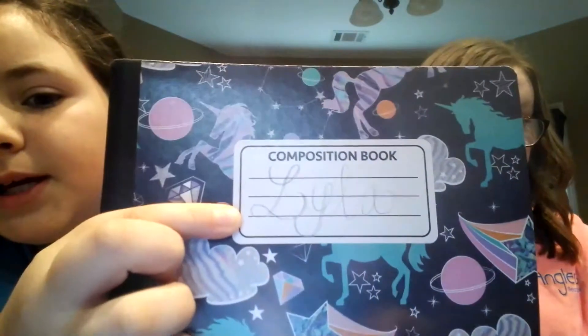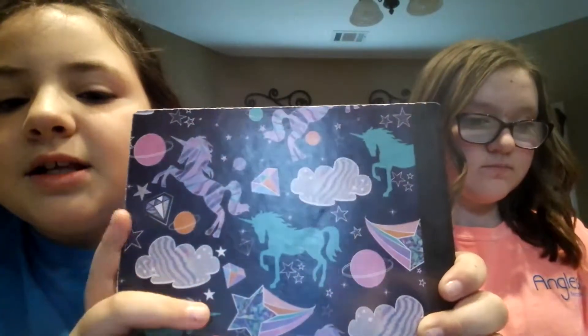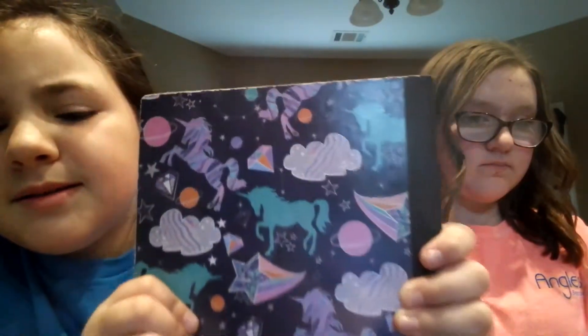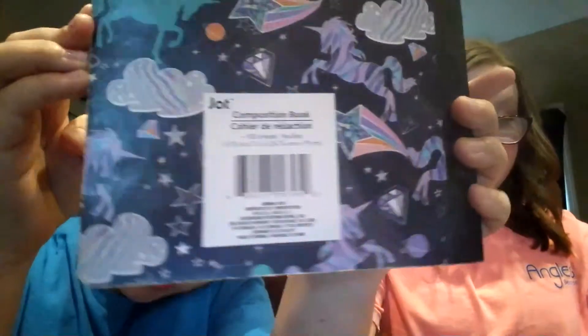First, I got this cute little notebook — we wrote my name on it. It has unicorns, planets, clouds, diamonds, and stars on it. It's from the company Jot. I really like Jot — not sponsored by them or any of these companies.